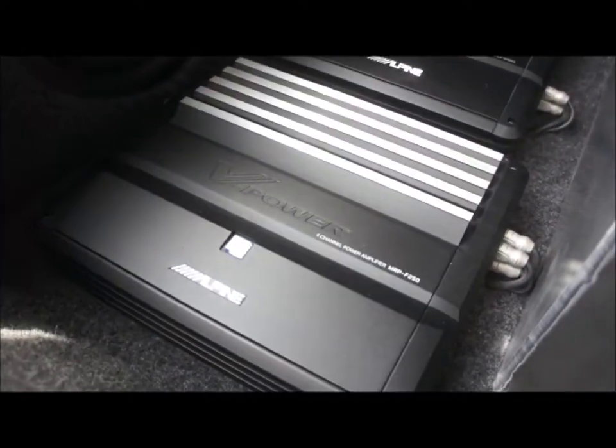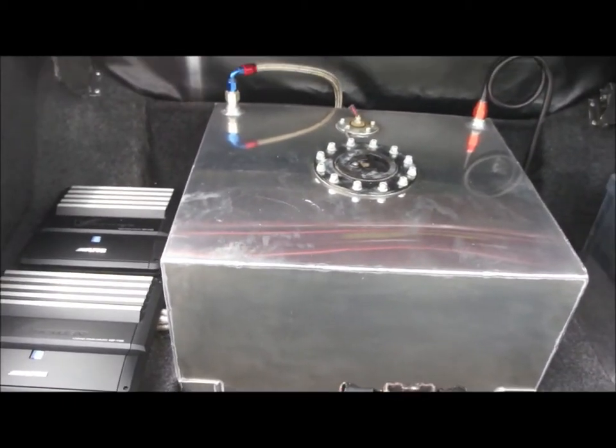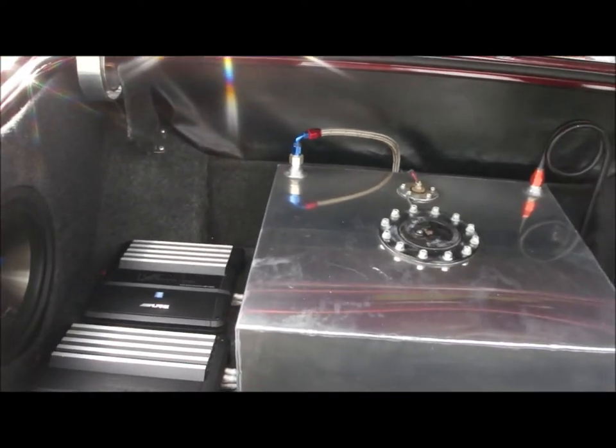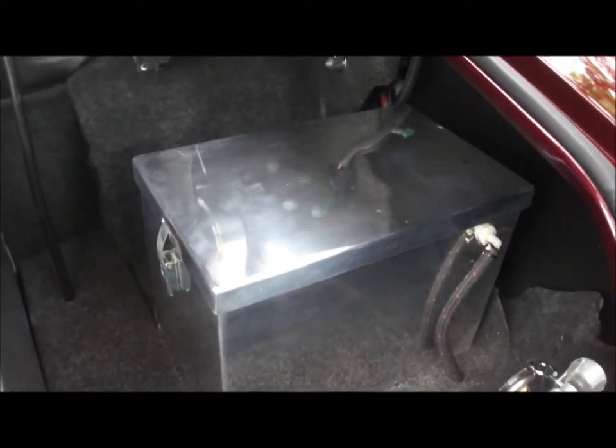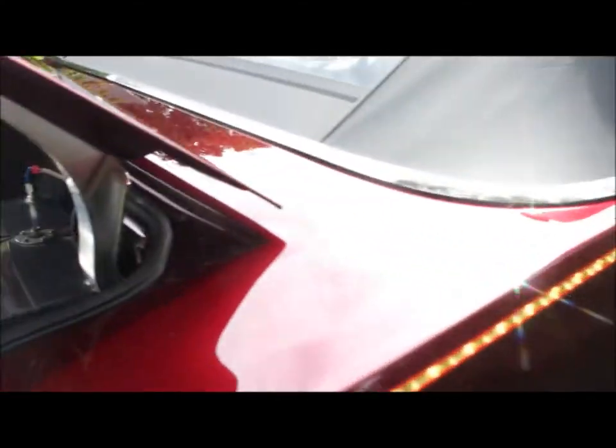In the trunk we've got a pair of Alpine amps, looks like a 10-inch Alpine sub, fuel cell — 15 gallon — and the battery is mounted in the trunk. Incredible. Billet hinges, look at that.